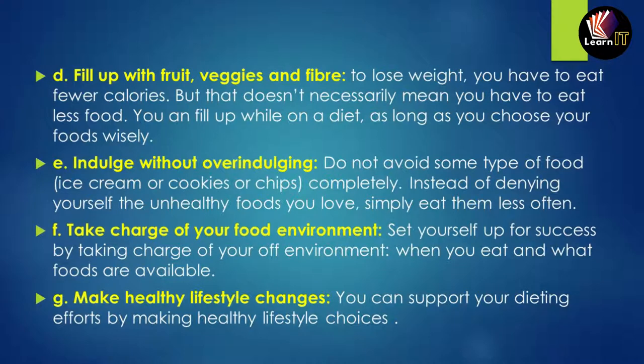Take charge of your food environment by controlling when you eat, what you eat, and what food is available to you — this helps you stay healthy. Finally, making healthy lifestyle changes to support your diet makes it easier to get healthier overall.